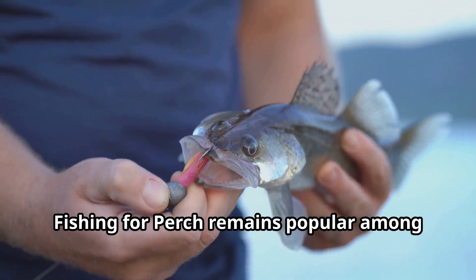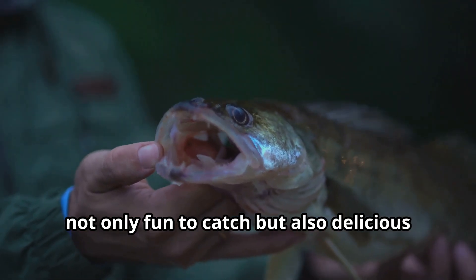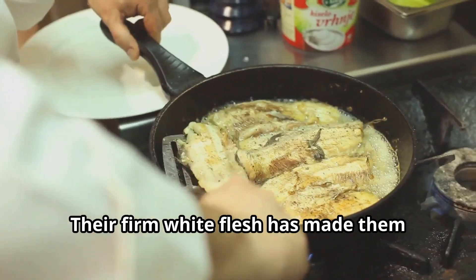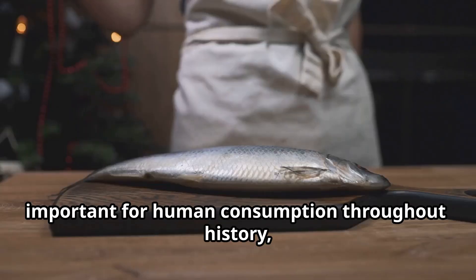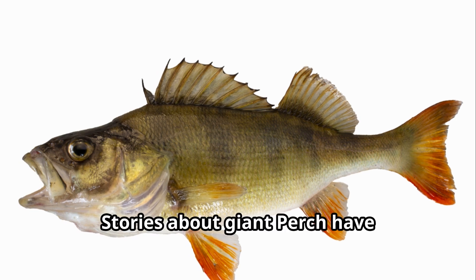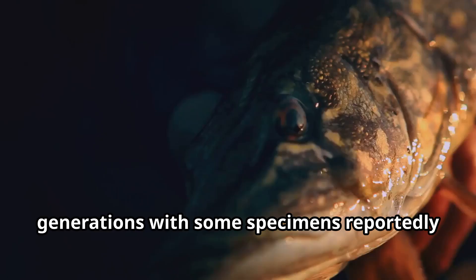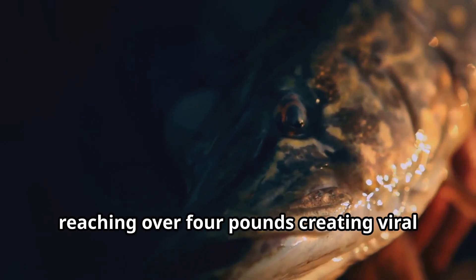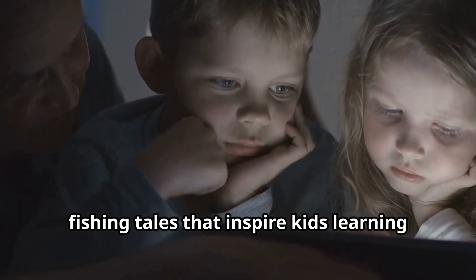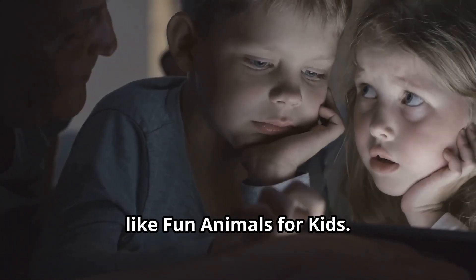Fishing for perch remains popular among anglers worldwide because these fish are not only fun to catch but also delicious to eat. Their firm white flesh has made them important for human consumption throughout history, featuring in recipes across different cultures. Stories about giant perch have circulated among fishing communities for generations, with some specimens reportedly reaching over four pounds.